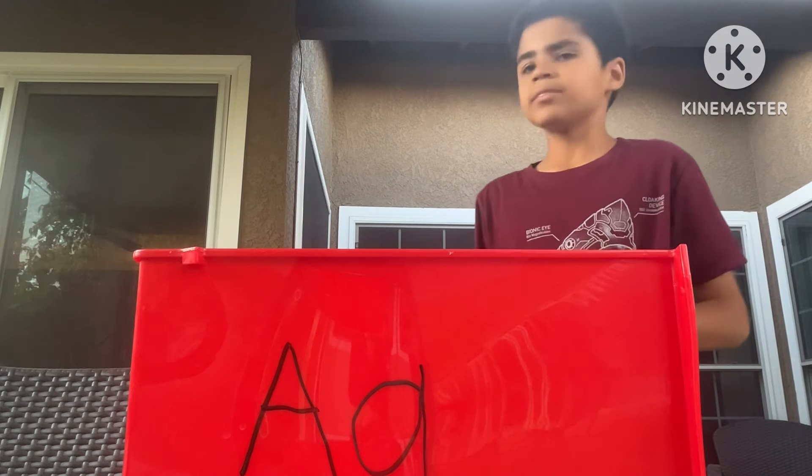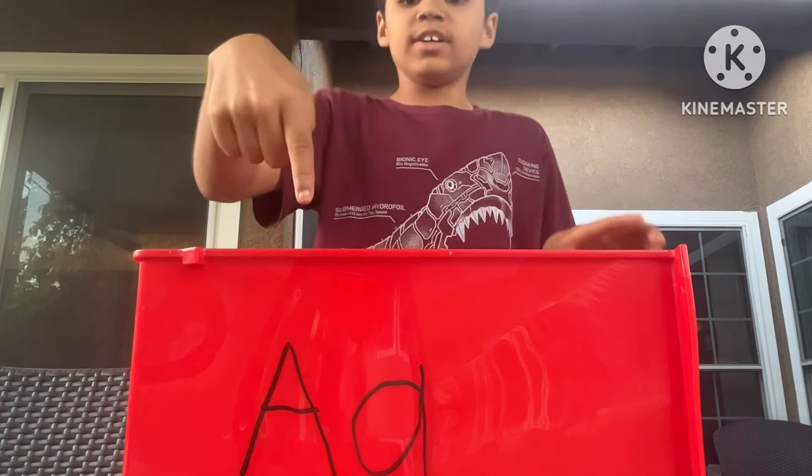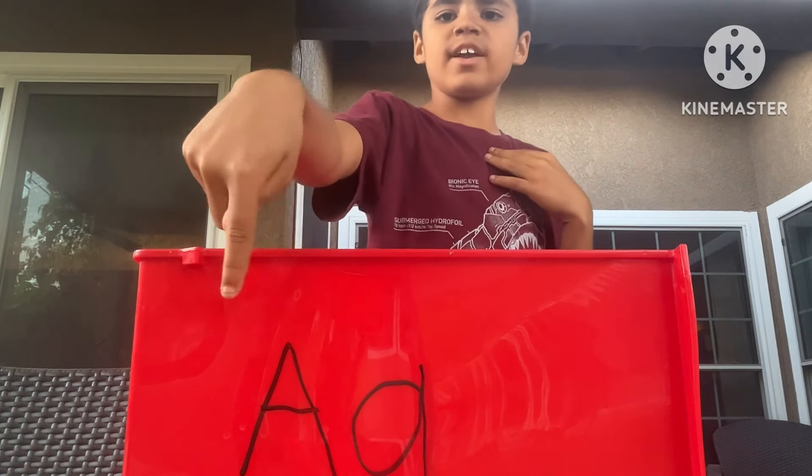Hi everyone! Today we're going to learn about the alphabet — the very first letter. Do you know what letter this is? Yeah, it's the letter A.